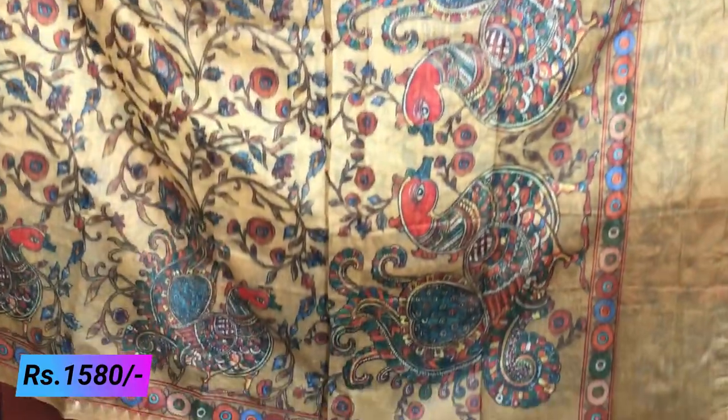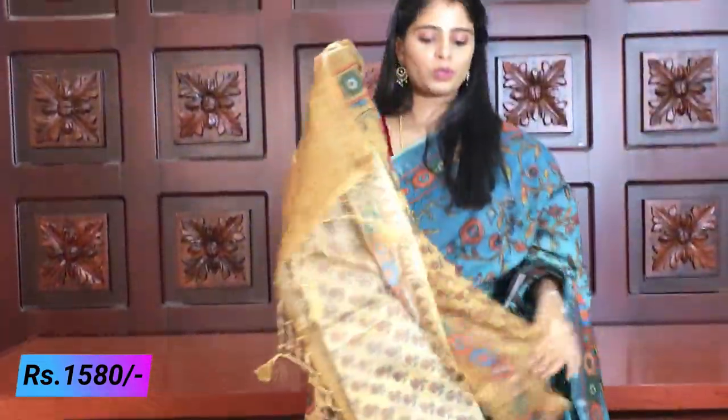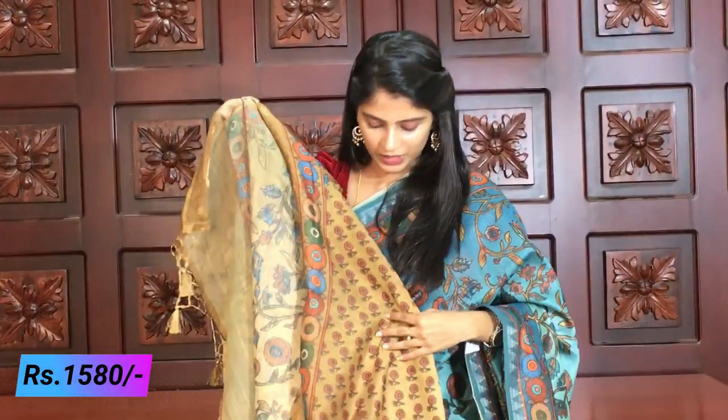The pallu has three peacocks beautifully done, and the blouse is printed style. The prices for all these sarees are 1580 rupees. If you want to purchase, you can visit our website www.vijaybrothers.co.in - there is a link in the description below, you can click on the link and purchase.